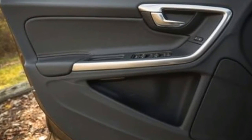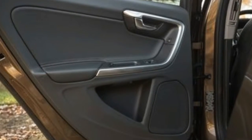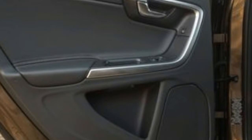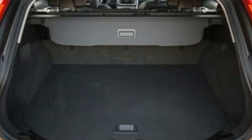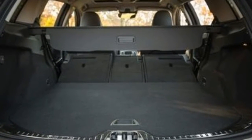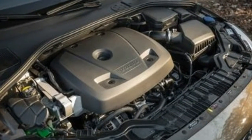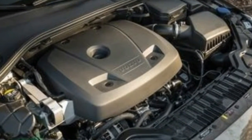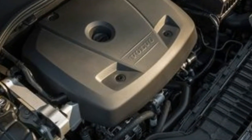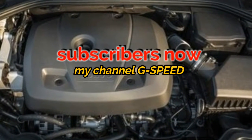We haven't strapped our test equipment to a V60 T6, but its sedan counterpart, the S60 T6, sprinted from 0 to 60 mph in 5.4 seconds. The V60 Polestar is a different animal altogether, providing scorching acceleration that's not too far off from performance cars such as the BMW M3. Aside from the $100,000-plus Mercedes-AMG E63 S and Porsche Panamera Sport Turismo, there's no other wagon on the market quite like it.